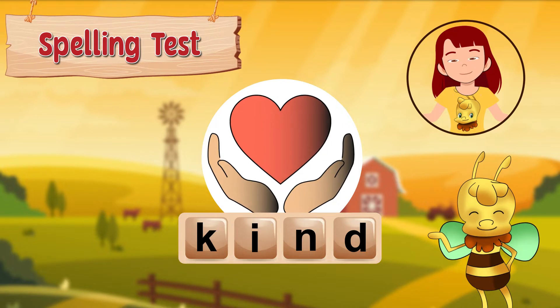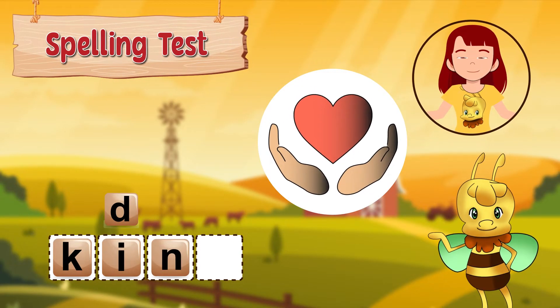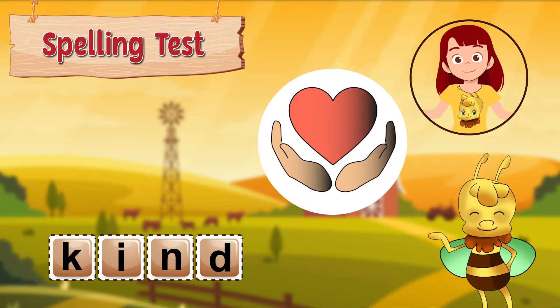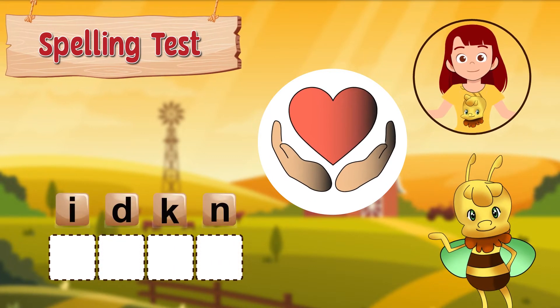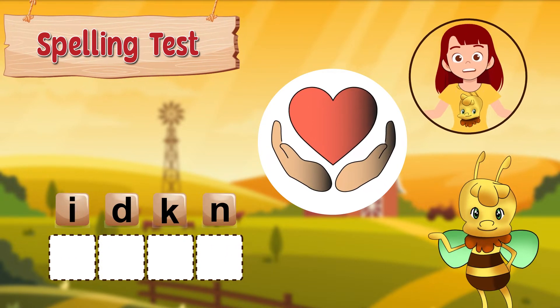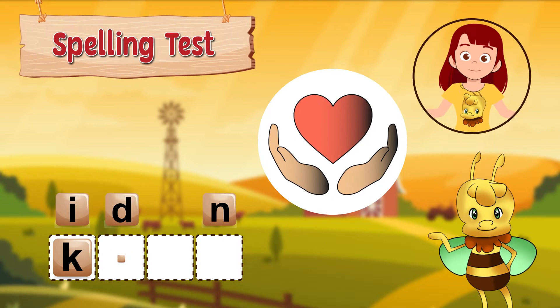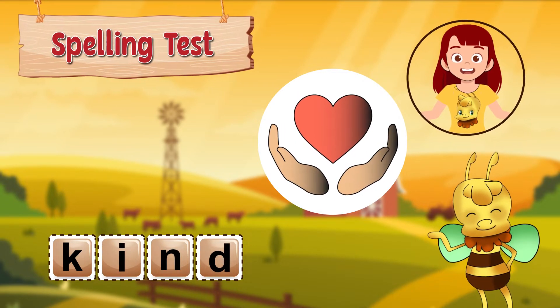Shall we spell it together? K, i, n, d. Now you try! How do you spell kind? It's spelled k, i, n, d. Did you get it right?